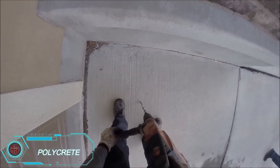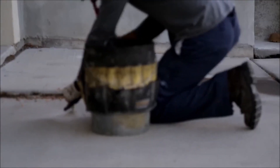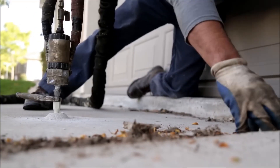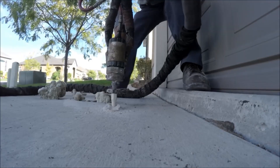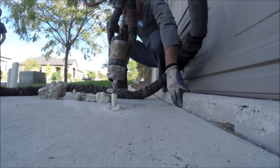Tired of uneven concrete? Meet Poelicrete, the ultimate fix. Using high-density polyurethane foam, this method lifts and levels sunken slabs with ease. Unlike old-school mudjacking, which is messy and adds weight, Poelicrete uses lightweight polymers that keep things clean, simple, and effective.